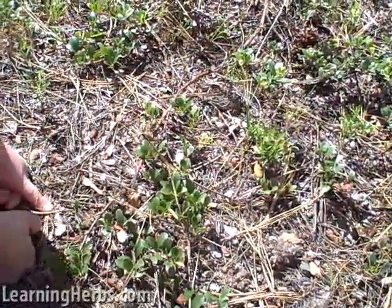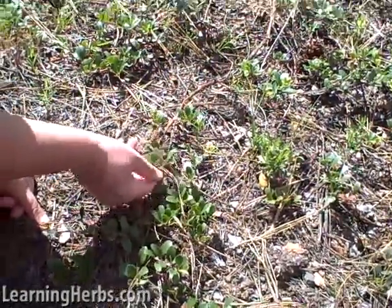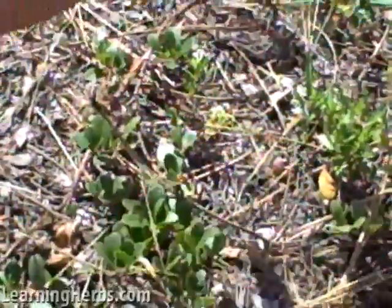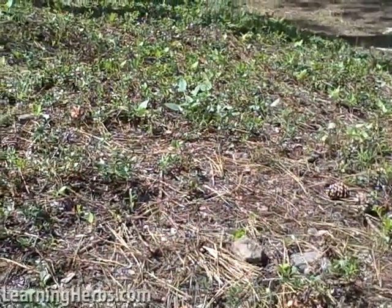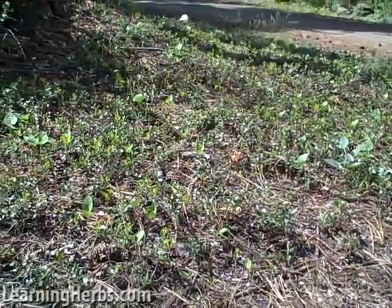So that's it for Uva Ursi. I hope you enjoyed seeing this plant in its natural habitat in these beautiful pine forests. One other thing — you can see all around here, it just really likes to grow in dense mats. So you don't really ever find just one Uva Ursi — it's these dense mats of Uva Ursi.